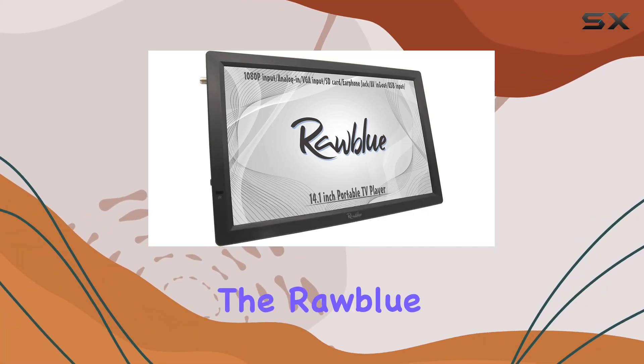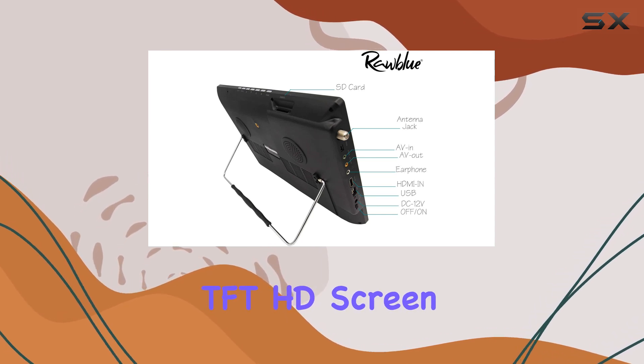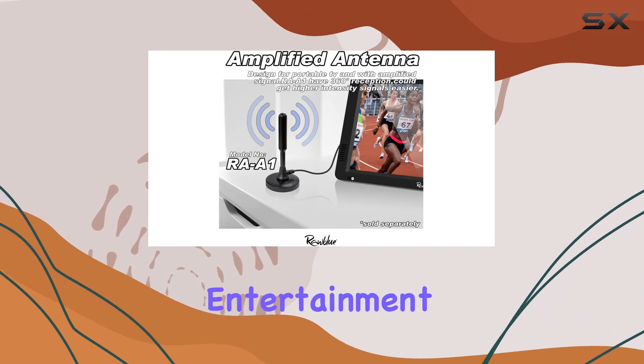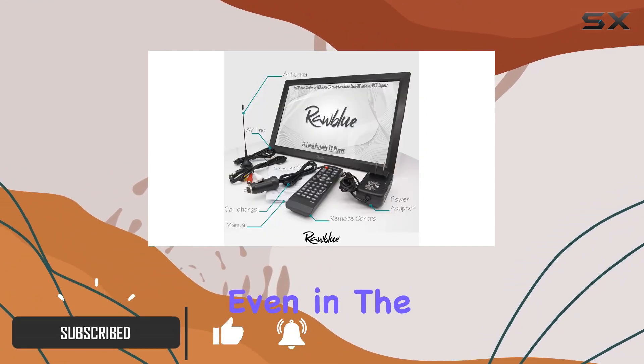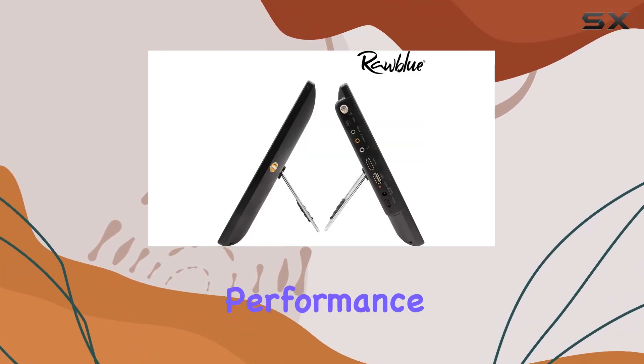Today, we're diving into the Raw Blue 14-inch portable digital ATSC TFT HD Screen TV, a versatile companion perfect for on-the-go entertainment. Whether you're in your car, caravan, camping outdoors, or even in the kitchen, this TV promises to deliver. Let's break down its features and performance.